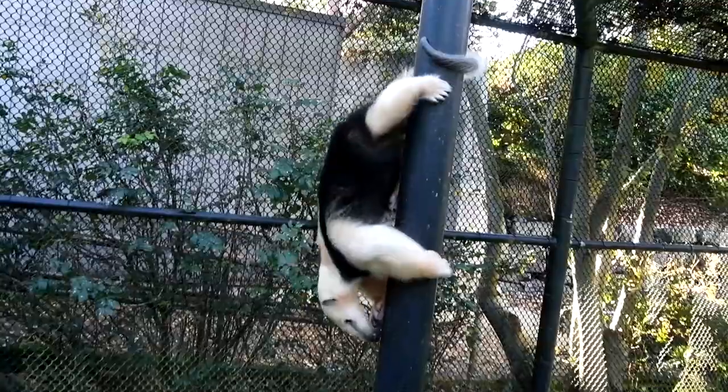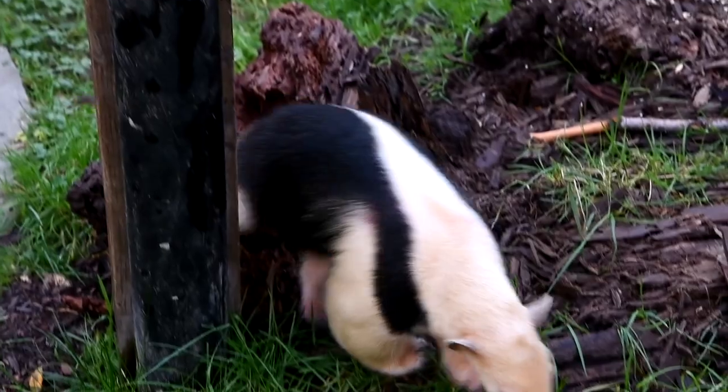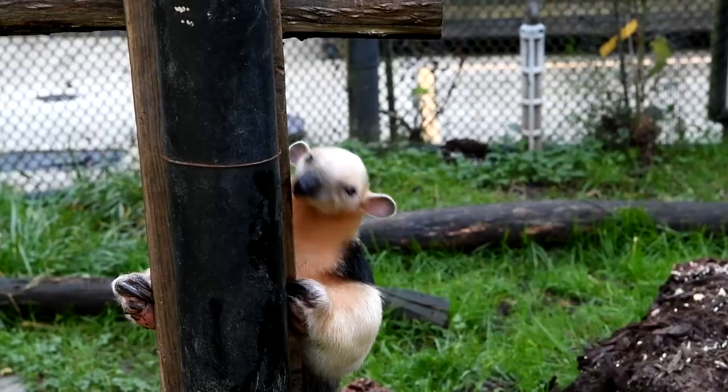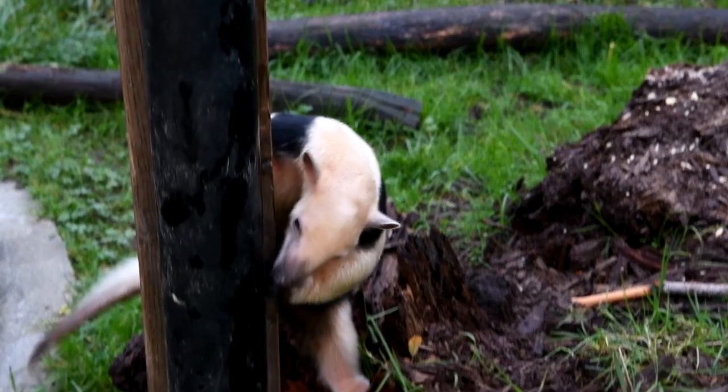I know you probably can't smell this, but I definitely can. Tamanduas are often called the stinkers of the rainforest. They have a very strong scent that they use to communicate with one another and to mark their territories — and it smells just like a skunk. So after I've been working around them or handling them for a while, I get to smell like a skunk at the end of the day.